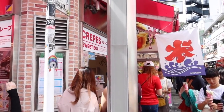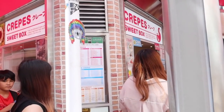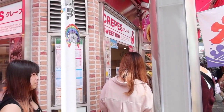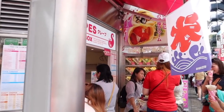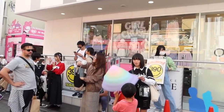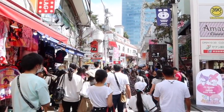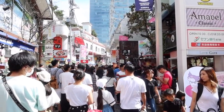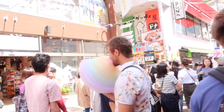Wow, these crepes must be good — there's a really long queue. Oh we've not had breakfast yet. Look at the size of that multicoloured candy floss — it's so good! I can't tell you how claustrophobic I feel — look at how busy it is. Look at the size of this!